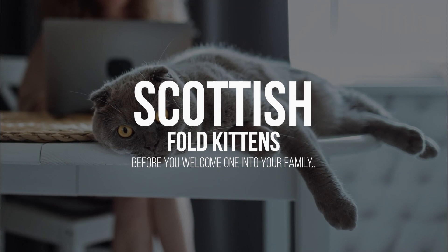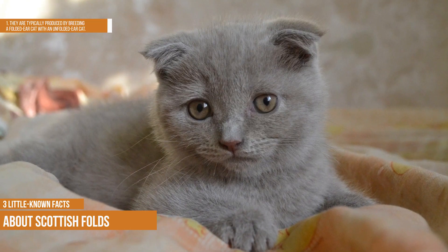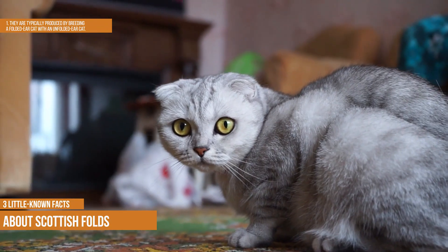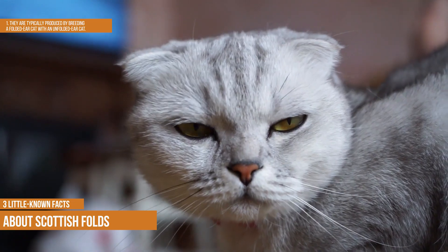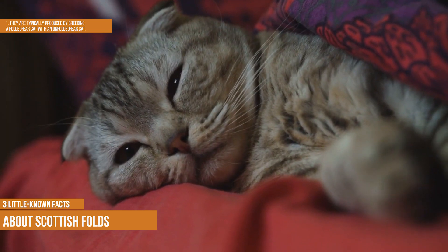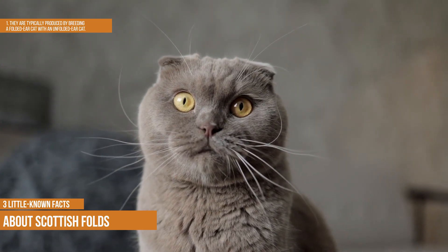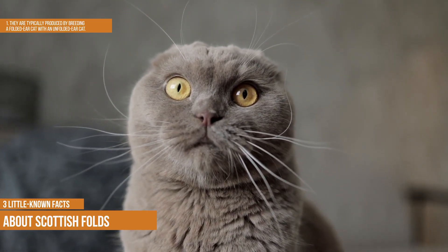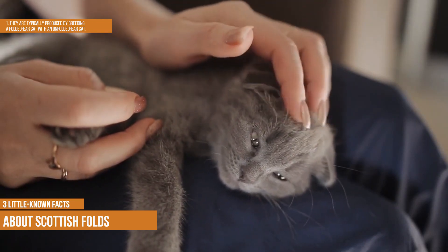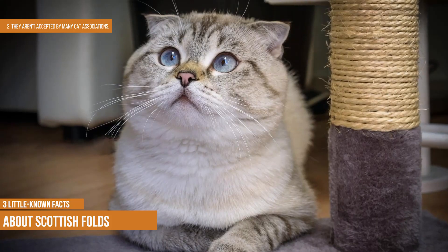Three little-known facts about Scottish Folds. First, they are typically produced by breeding a folded-ear cat with an unfolded-ear cat, because the folded-ear gene is dominant — a kitten only needs one to have folded ears. However, if a kitten inherits two of the genes, the effects on their skeleton and cartilage are even more pronounced, which can cause health problems. To prevent two genes from being inherited, a cat without folded ears is usually used, which completely eliminates the chance that the kitten will inherit two folded-ear genes.